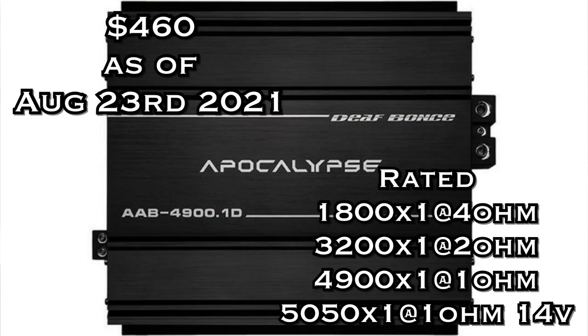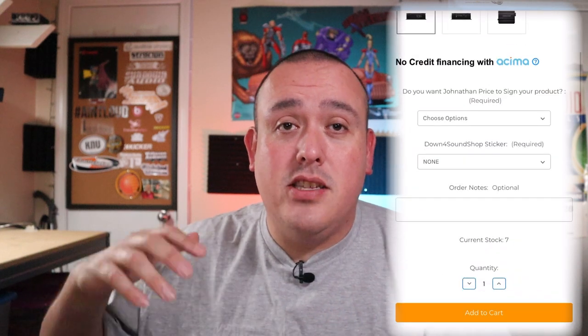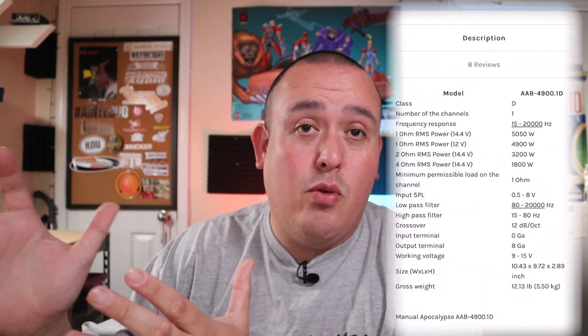Number one is the Defbonts 4900.1, coming in at $460. It's rated 1800 watts by one at 4 ohms, 3200 watts by one at 2 ohms, and 4900 watts by one at 1 ohm mono — all at 12 volts. At 14.4 volts it's rated 5050 watts at 1 ohm mono. One test video came up just short on the certified run, but the voltage was slightly light at around 14.1 volts rather than the full 14.4. If you're spending $500 and need a lot of power, the Defbonts 4900.1 is where it's at, putting out a ton of power for $460.